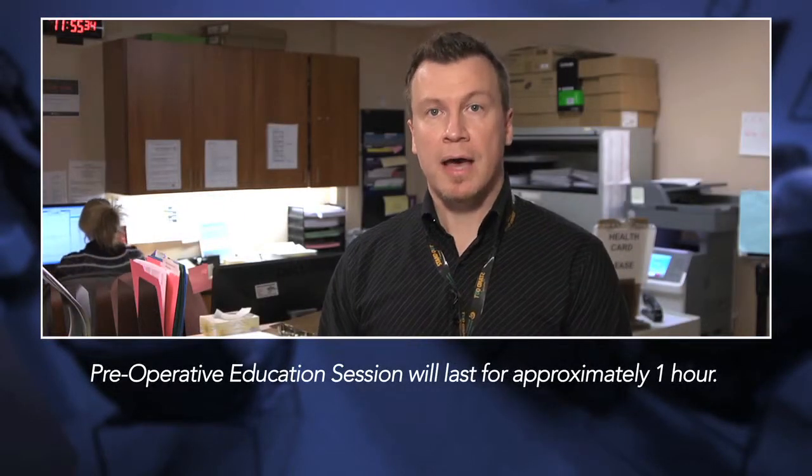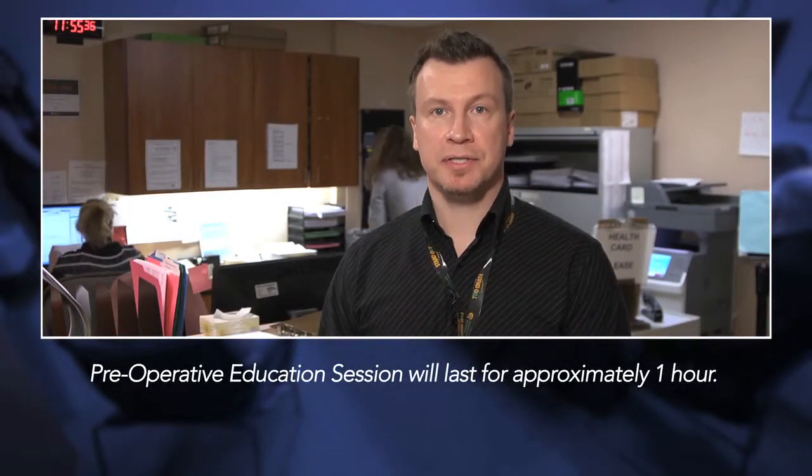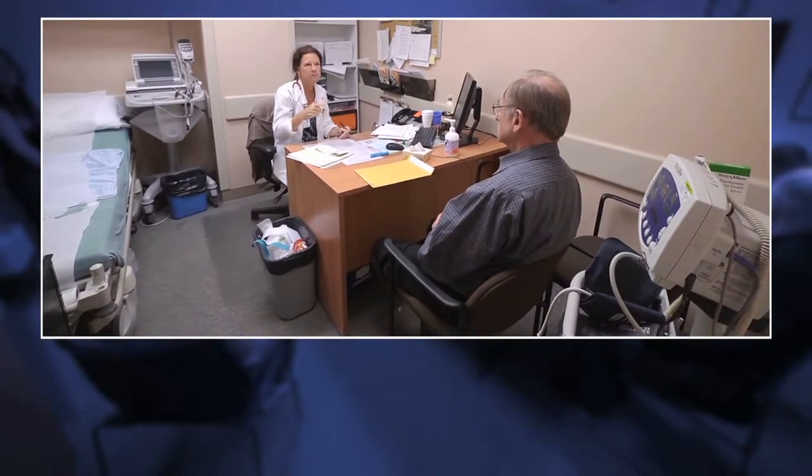The class will run for about an hour. At 9:30, you'll return to the clinic desk where you'll be directed to complete the rest of your assessment. The purpose of the assessment is to ensure that you're in good health and that we prevent any complications that can happen during surgery.